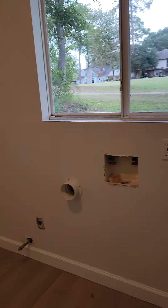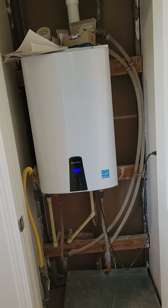Laundry room right here with storage. Instant water heater — gas. This leads to the garage.